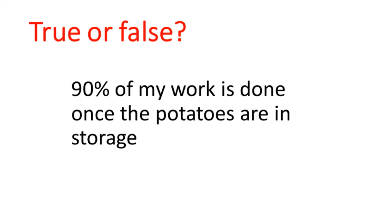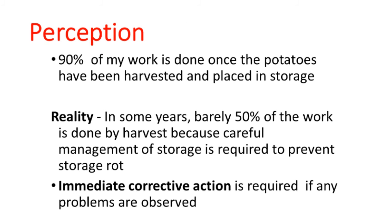Some people think 90% of the work is done once the potatoes are in storage. The perception that 90% of your work is done may be true in some years, but in some years barely 50% of your work is done by harvest — because you have to spend a lot of time monitoring the storage and making adjustments to prevent storage rot. And if you do find anything wrong in the storage, you have to start corrective action right away — not next week, not two weeks from now.